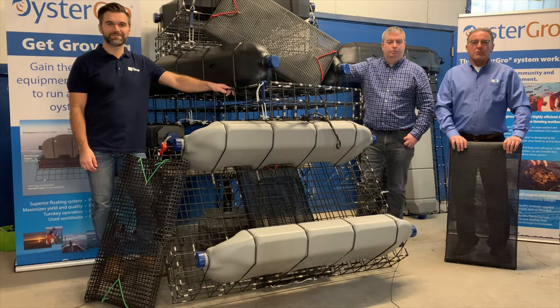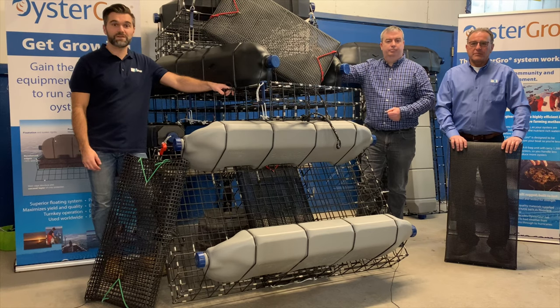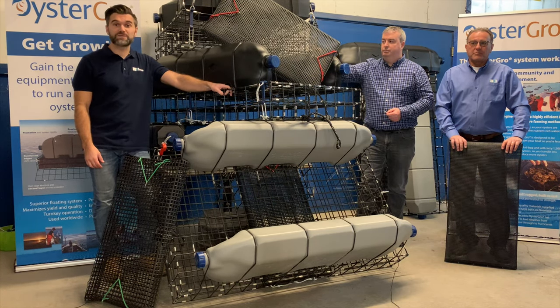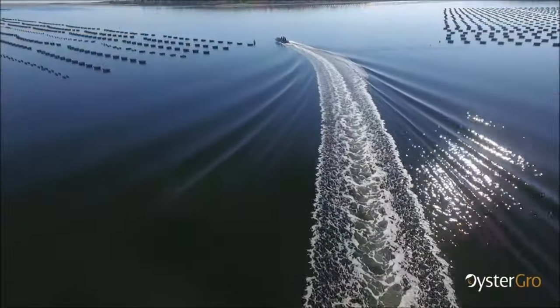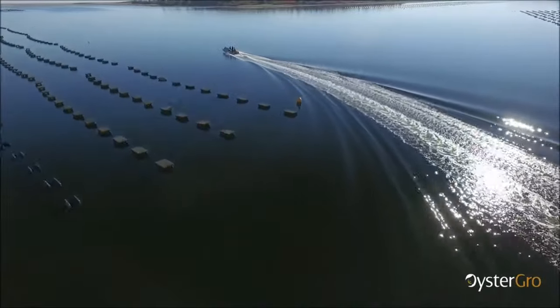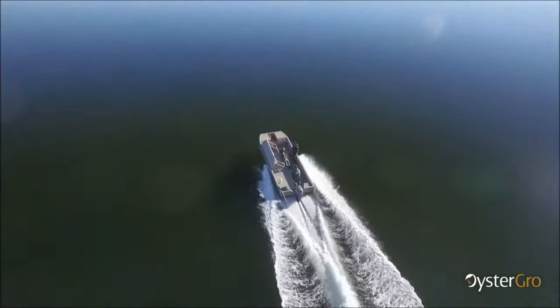At Oyster Grove, we're not just another equipment manufacturer — we see ourselves as more of a partner, and we can help you with things like farm layout, return on investment, and operational farm best practices, to name a few. Thank you for stopping by the Oyster Grove virtual trade booth. For more information, please visit our website at www.oystergrow.com or drop us a line at info@oystergrow.com.